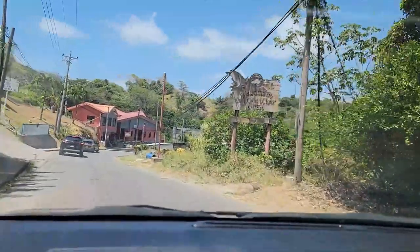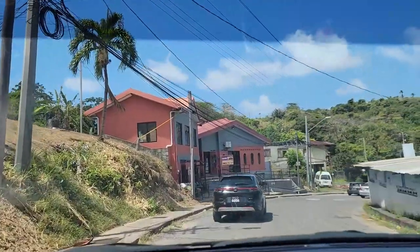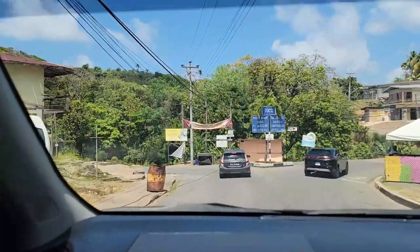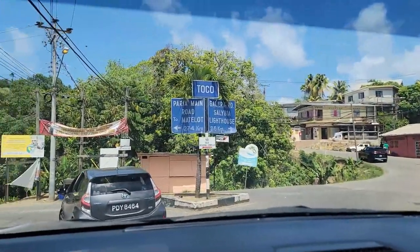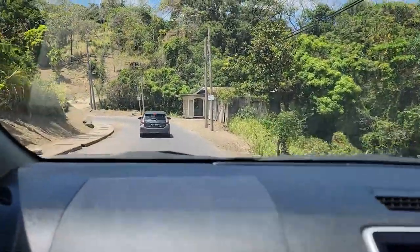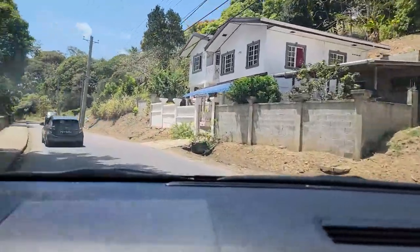We're now heading into Toko itself, so I just want to give you guys a little directions if you decide you want to come up here to Toko Pia as well. This road on your right takes you to Toko main beach. You make the road on your right and take the left here; you stay on this road if you're going to Toko Pia. I think we're almost there — about 5 minutes, so we should be there shortly.